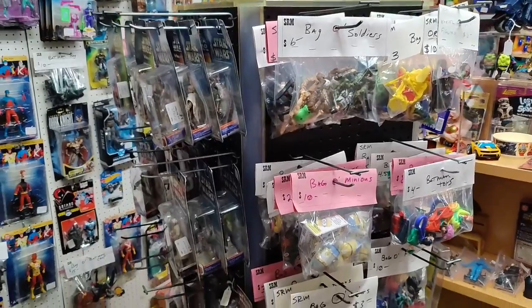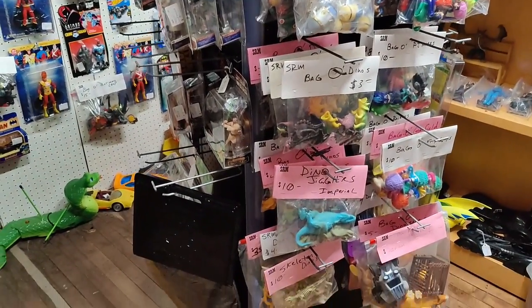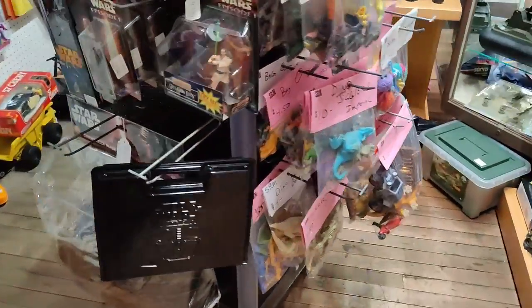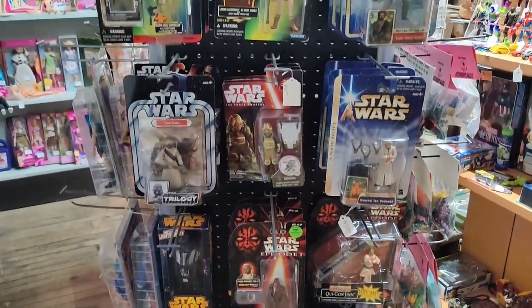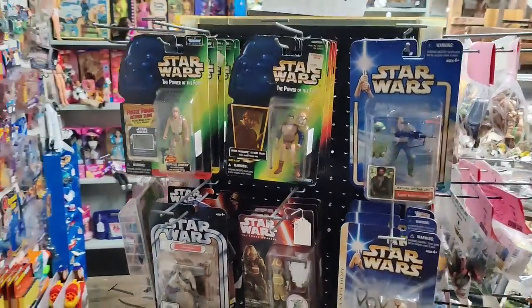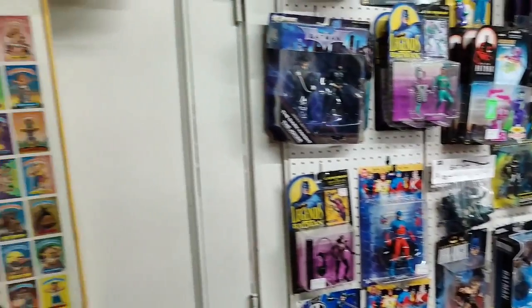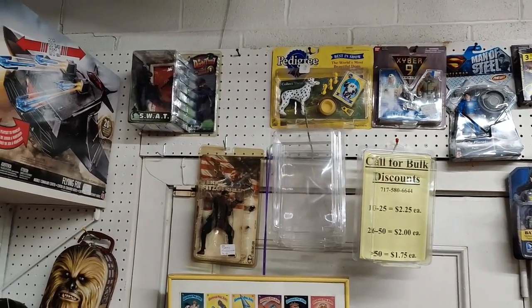On the other side of the revolving rack we have the grab bags. And then there's a Star Wars side — used to be a lot more Star Wars but I take it home and it's on my Whatnot show now, so check out my Whatnot shows: Uncle Bob Vintage Toys on Whatnot.